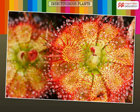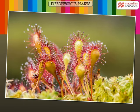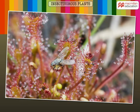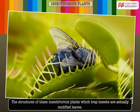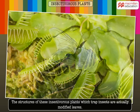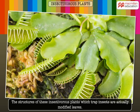Isn't that a beautiful plant? Who could imagine that such a pretty-looking plant can feed on insects? Plants that feed on animals, especially insects, are called insectivorous plants. The structures of these insectivorous plants which trap insects are actually modified leaves.